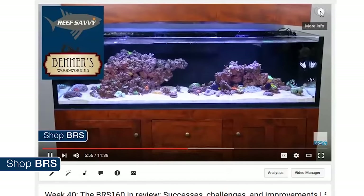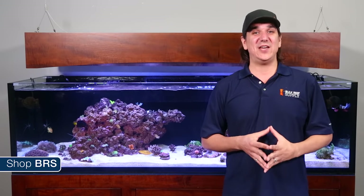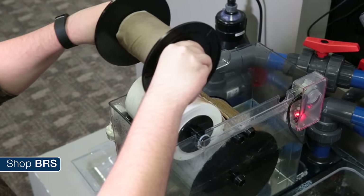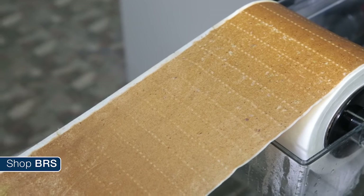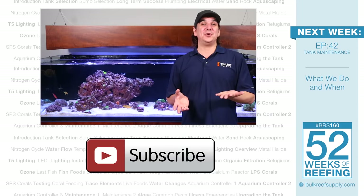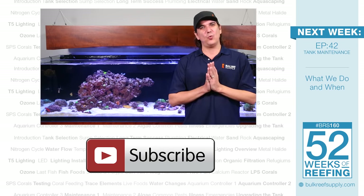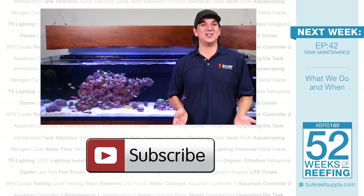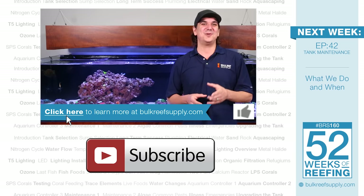Last week we asked you what is your favorite component of the BRS 160 and the roller mat was a landslide winner with over 50 percent. Considering our conversation about feeding today, it is easy to understand why — the roller mat isn't just a replacement for filter socks but one of the only pieces of equipment on the tank that removes uneaten food and fish waste before it has a chance to break down into unwanted nutrients. This week we are asking you what type of food do you feed, so hit that 'i' in the upper right corner and vote. Share what, how much and how often you feed in the comments below. If you picked up anything new today, give us a thumbs up and hit that subscribe button so you don't miss out on next week's episode — the BRS 160 maintenance schedule.